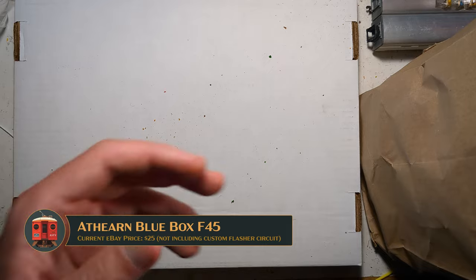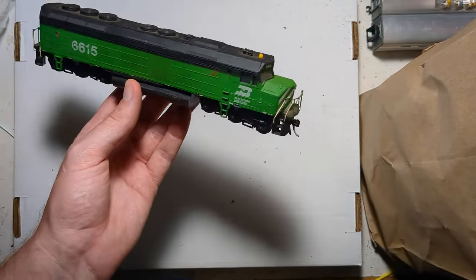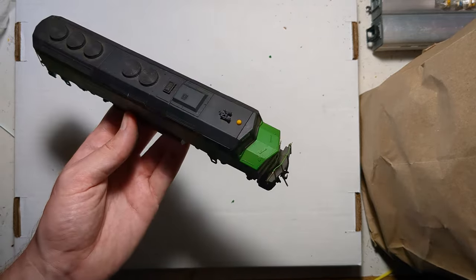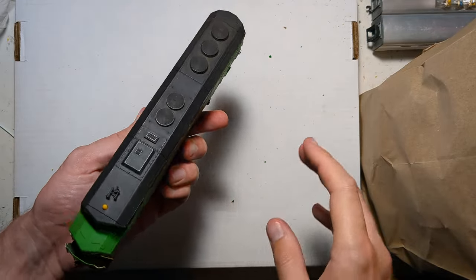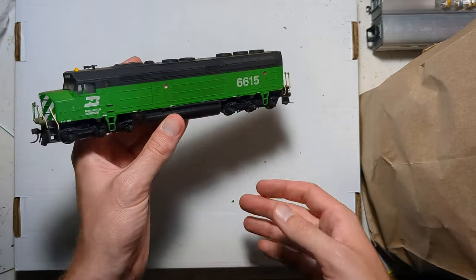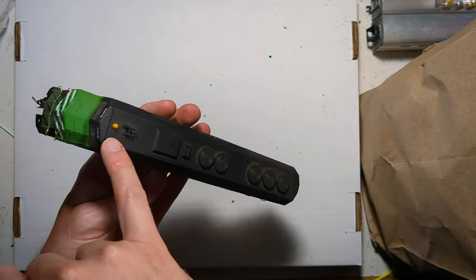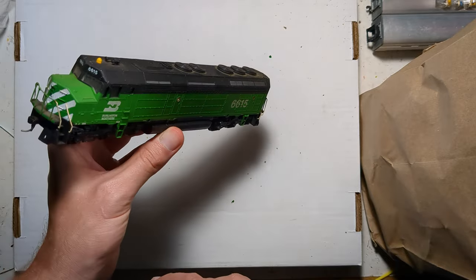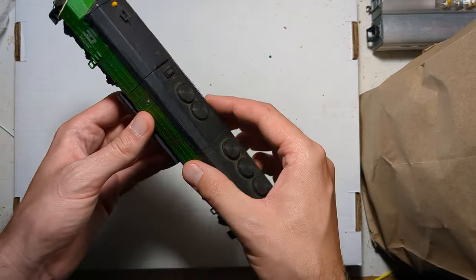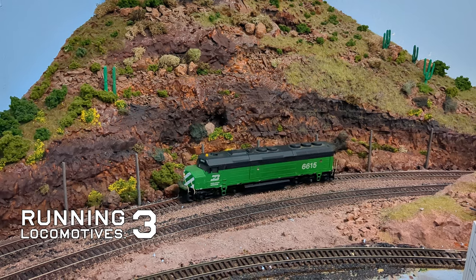The pièce de résistance — the Athearn F45. This will become one of the Alta '68 paint jobs so we can test it out and see what it looks like before I commit my pair of Athearn Genesis models to the Alta paint scheme. Looks like somebody did some extra details — a rotating beacon, a bunch of other things, and decaled number boards. Looks like somebody actually did care about this at some point. It's a powered version, so that'll be fun.